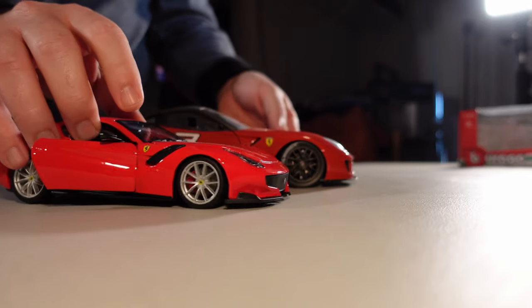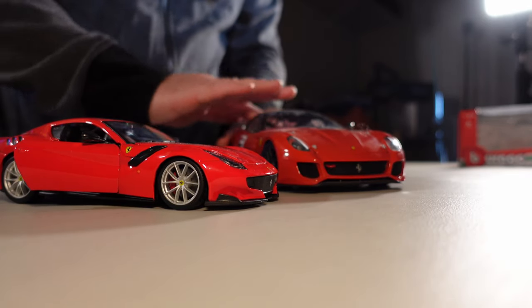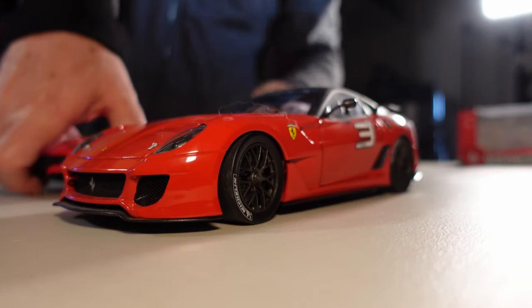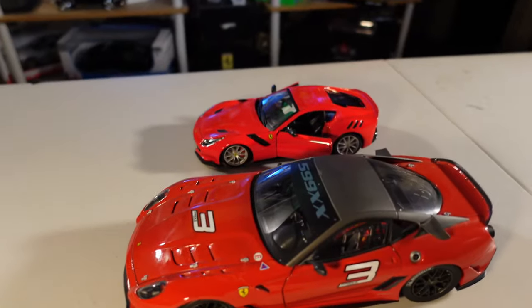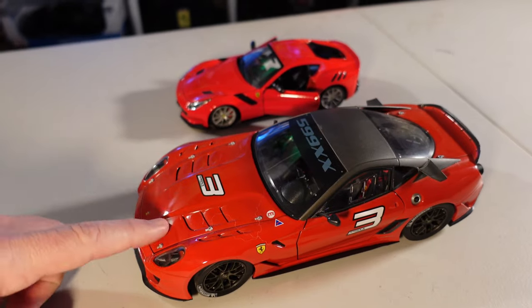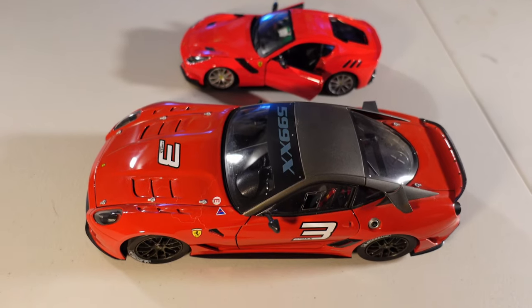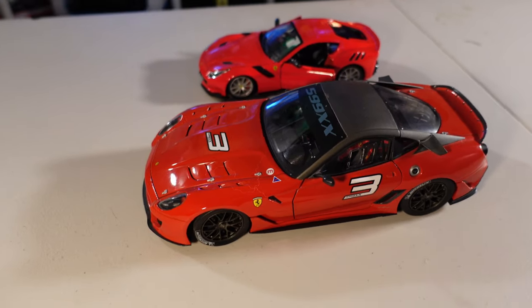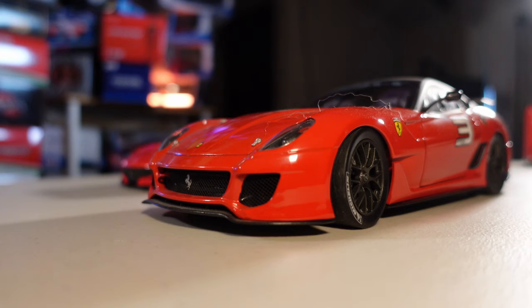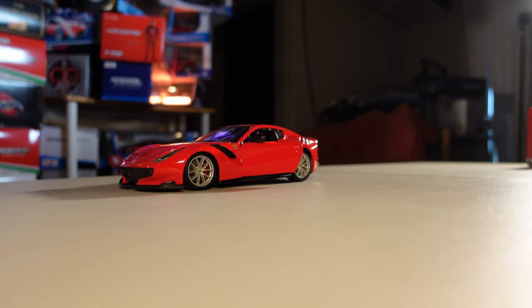Let's compare it to a 1:12 car — we're gonna get this one that is pretty close. I don't want to show the thing that I broke from that car. That's the comparison between a 1:18 and a 1:12. I told you guys it's tiny — it's weird. Did you see the difference?